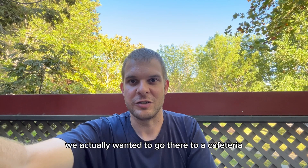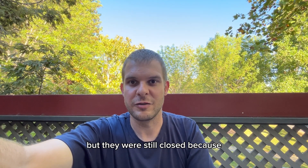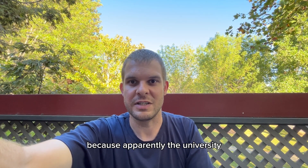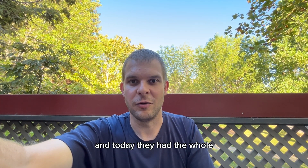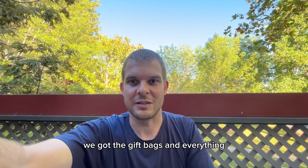We actually wanted to go to a cafeteria but it was still closed because all the students were just arriving today — apparently the university is starting this week or next week. Today they had the whole welcome ceremonies, we got the gift bags and everything, so it was pretty cool and interesting.